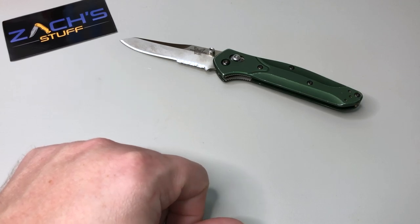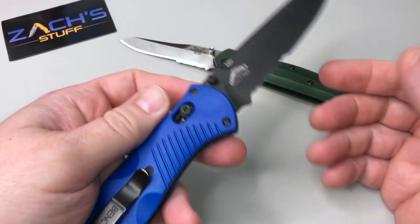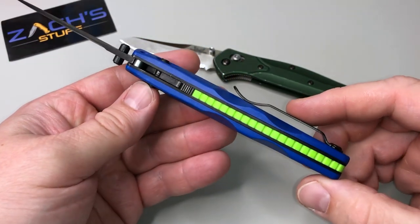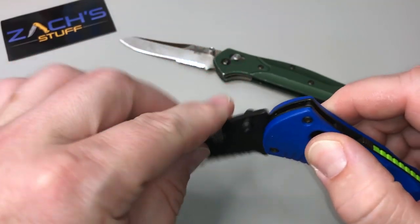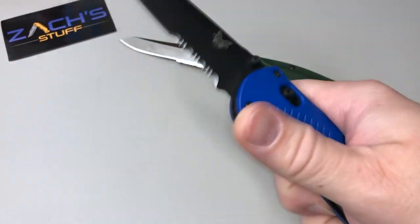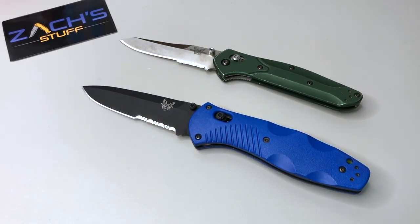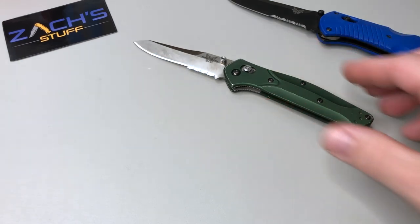A few years ago I also had an opportunity to build my own knife. This is a full-size Barrage — the blue is amazing, it's got a neon green/lime backspacer and a coated serrated blade. This is assisted, and I put it together myself, which makes it really cool to me. Those are my two true sentimental favorites, with the original 940 being the most important of the two.